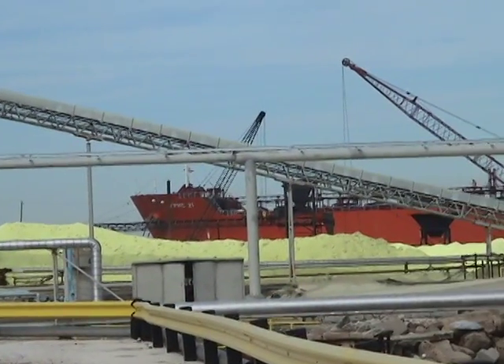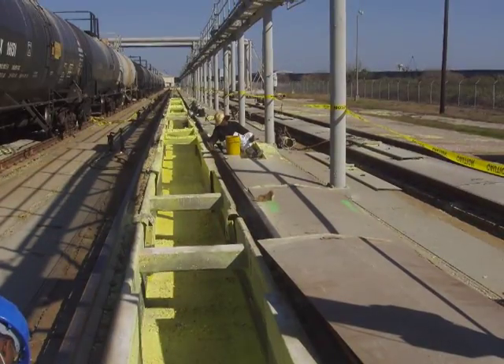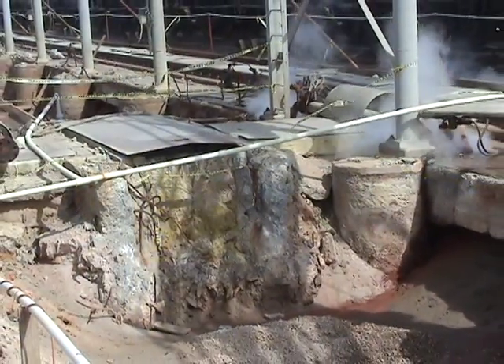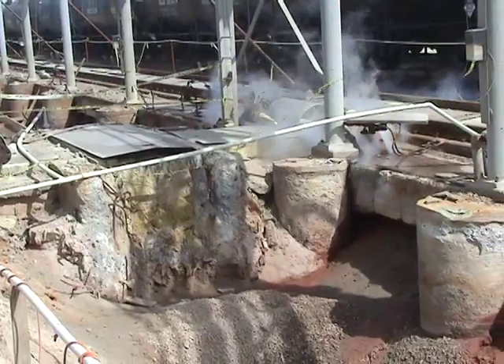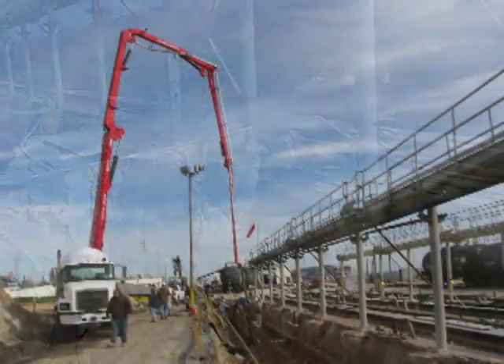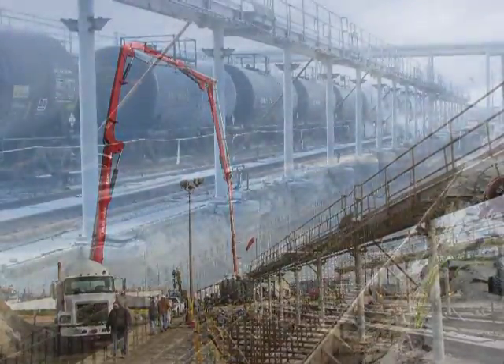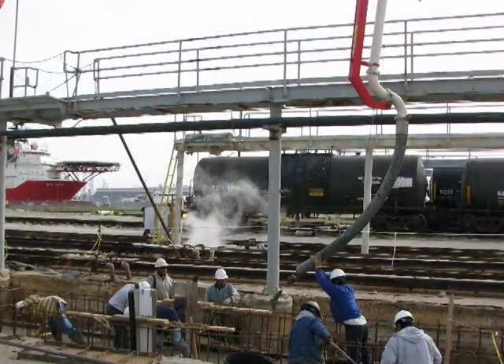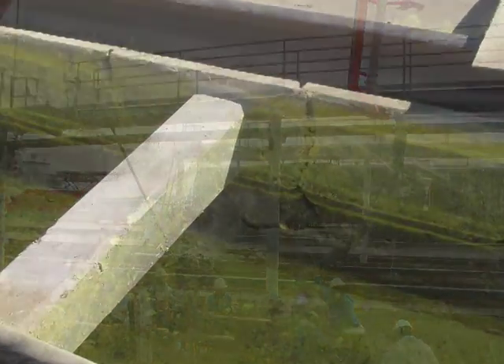An industry-leading sulfur manufacturer chose Ceratec's Chemrock to replace a badly deteriorated, 750-foot-long molten sulfur transport flume that was previously constructed using a Type 5, 7 percent micro silica enhanced Portland cement concrete. Historically, these flumes required reconstruction every 18 to 24 months due to their exposure to sulfuric acid.